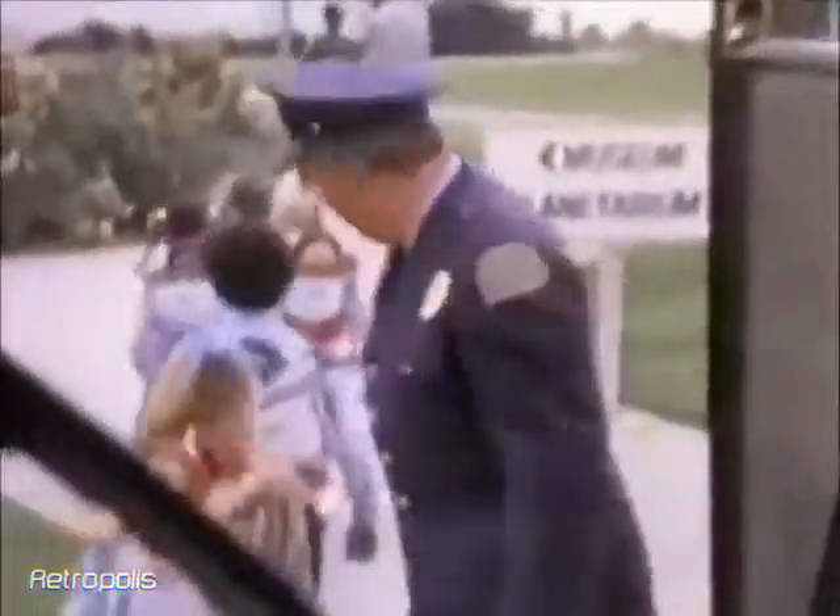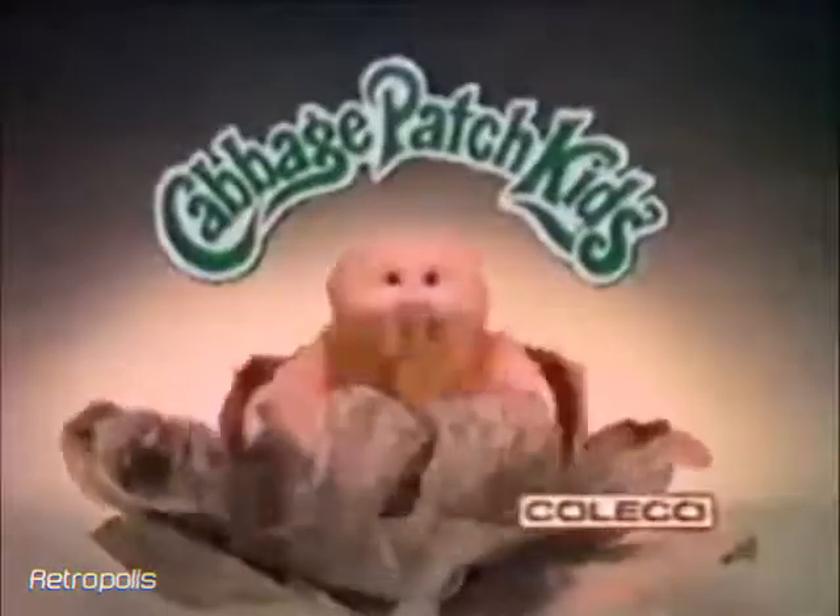And even Cabbage Patch Kid carry packs to make transporting your kids easier. They're one of a kind. They're Cabbage Patch Kids. You can give them all your love.